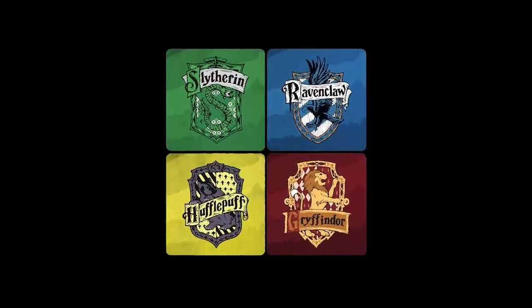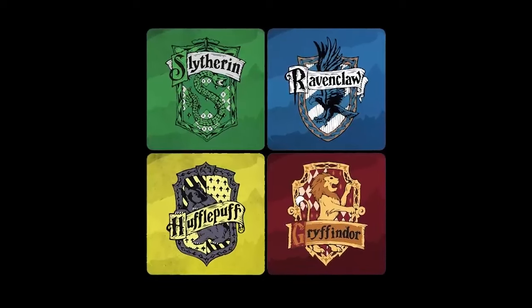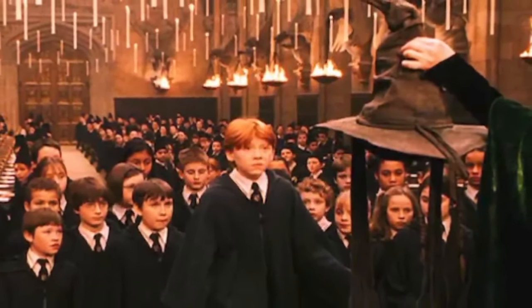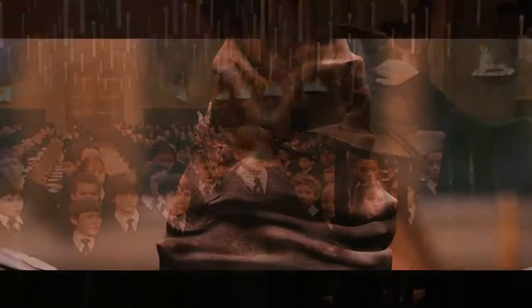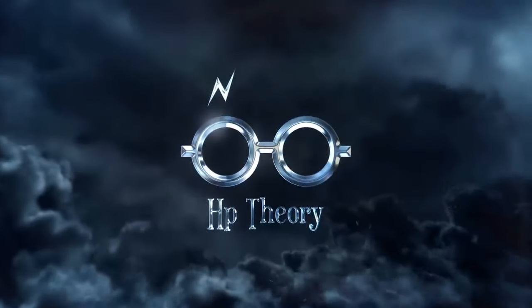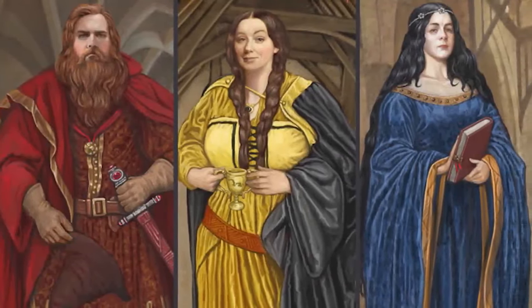For the most part, this process runs pretty smoothly, with students being sorted across the board. But what if, for some strange reason, things didn't go quite as smoothly as they usually do? What if the sorting process led to a completely disproportionate number of students in one house? Or better yet, what if one or more houses had no new students at all? Today we're tackling all of that and more as we dive deeper into the sorting ceremony. Welcome to another installment of Harry Potter Theory.